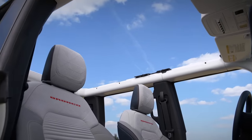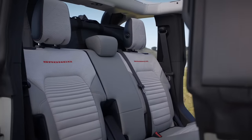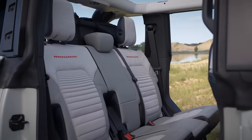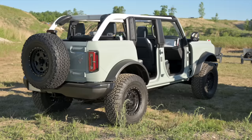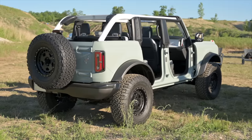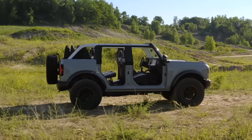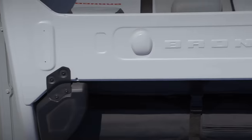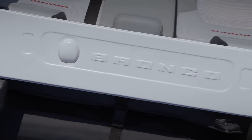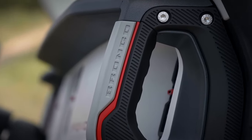Ford addressed many of the pain points experienced by customers with a modular approach. Not only can owners remove the frameless doors and roof — just like they can on a Jeep — they can pull the wheel arches off, remove the end caps of the front and rear bumper, ditch the front grille, and even yank off the fenders with just a few minutes of work. The doors can even be stowed in the trunk, so there's no need to abandon them at the trailhead. Across the car, screws with Bronco stamped on the head indicate items that owners can remove and replace with a different one.